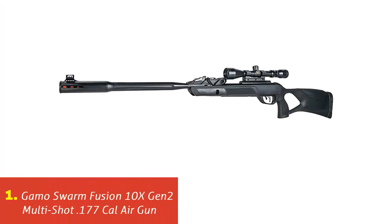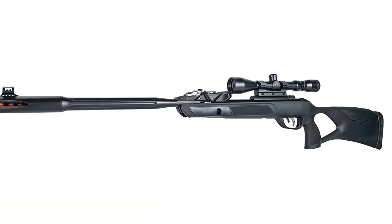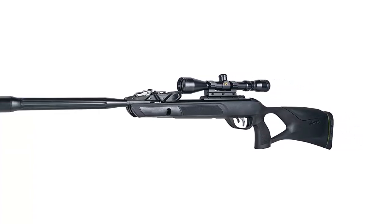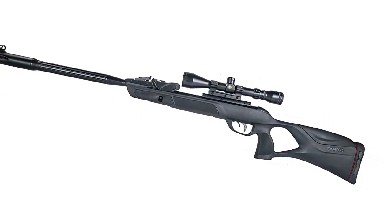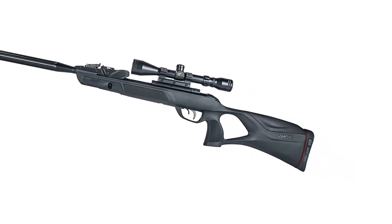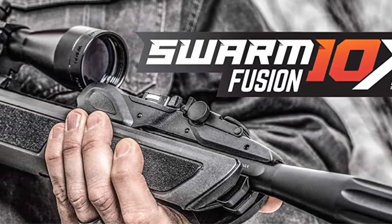Our list at number 1: Gamo Swarm Fusion 10X GEN2 Multi-Shot .177 Cal Air Gun. Due to its powerful operation, the Gamo Swarm Fusion is one of the most popular rifles among shooters. Due to its innovative technology, this rifle is best suited for plinking, pest elimination, and small game hunting. This rifle has been redesigned with better features.